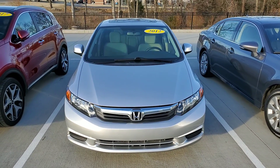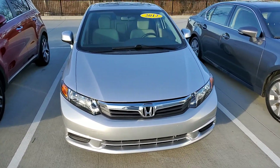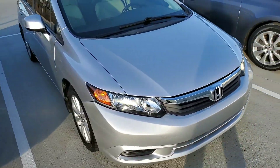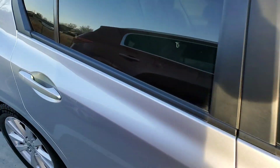Hey guys, it's Jonathan with Jackie Cooper Infinity. Today we're going to be looking at a 2012 Honda Civic. We've got one that's silver in color with the lightstone interior and dark tinted windows.